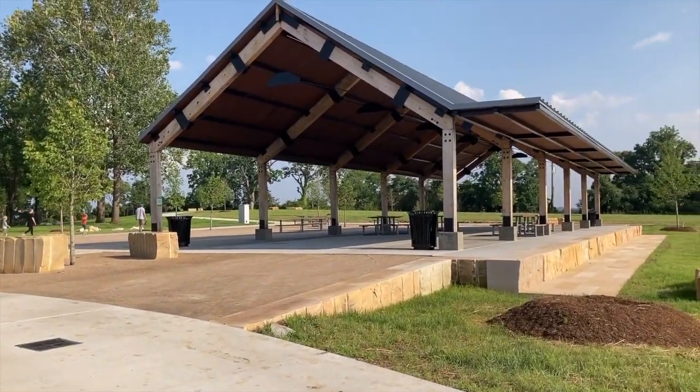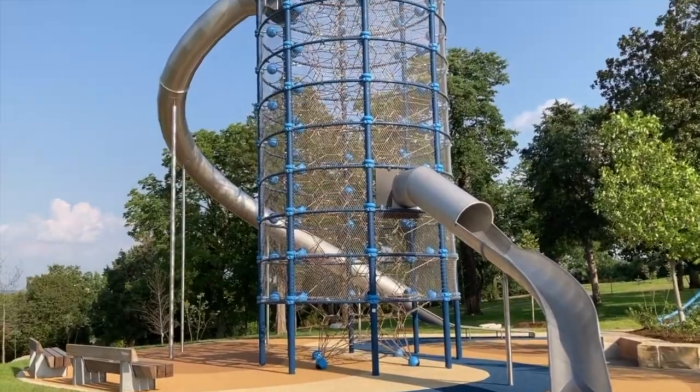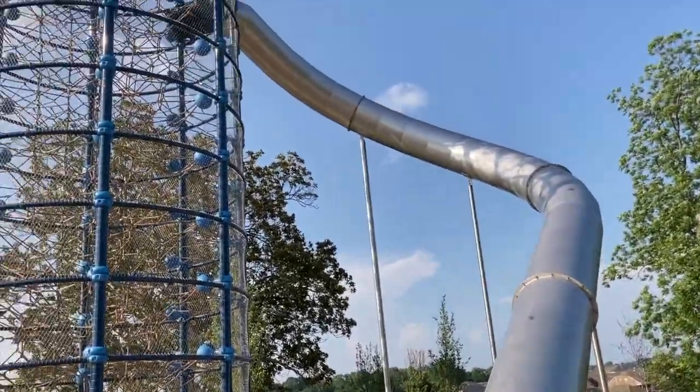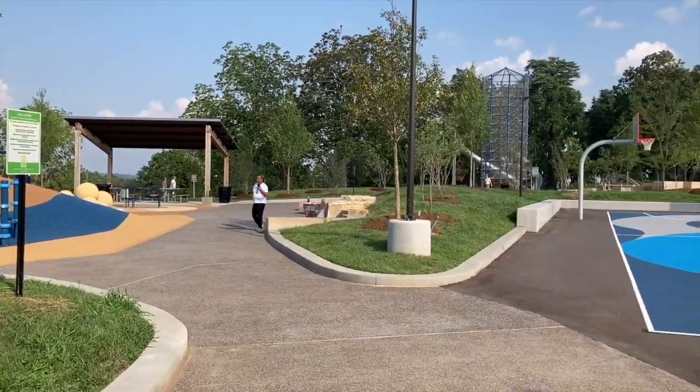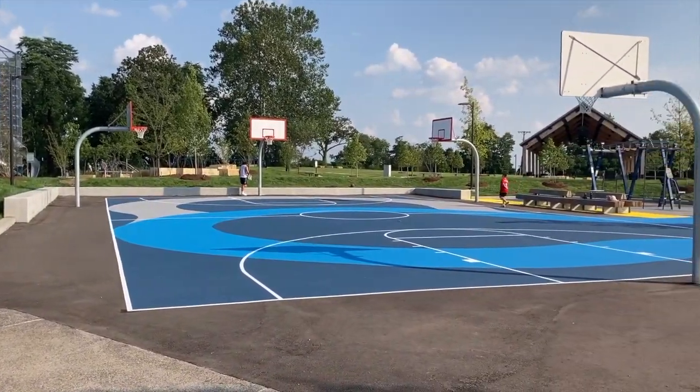There's a giant gazebo, a play area for two to four year olds — toddlers — and a play area for older kids. There's this incredible tower thing; you can see it in the video here. You can climb up and there's an incredible slide. It makes me wish I was a kid again, but adults technically aren't supposed to be on that. It's just state-of-the-art. I believe it's $13 million invested into phase one of this park, and you can really tell.